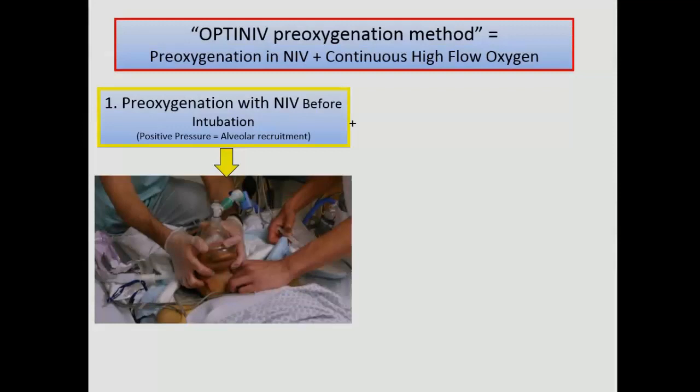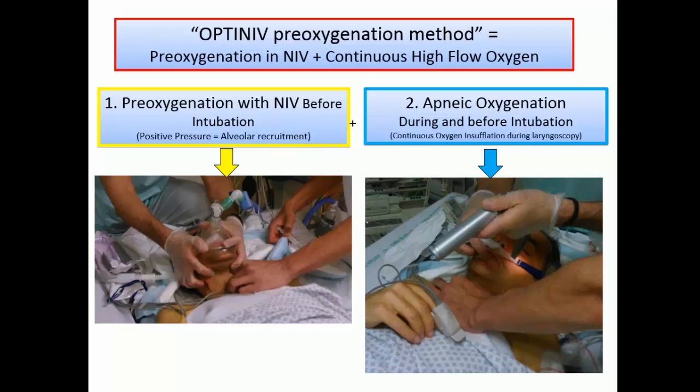More recently in the ICU, we developed a new concept called Optiniv, combining high-flow oxygen and non-invasive ventilation together. We use non-invasive ventilation for pre-oxygenation, which allows positive pressure to perform alveolar recruitment. During laryngoscopy and the intubation procedure, we use continuous insufflation of oxygen — that's the key. We have apneic oxygenation applied. We now observe no more oxygen desaturation because we opened the lung by NIV before and maintain a continuous flow of oxygen, decreasing desaturation.